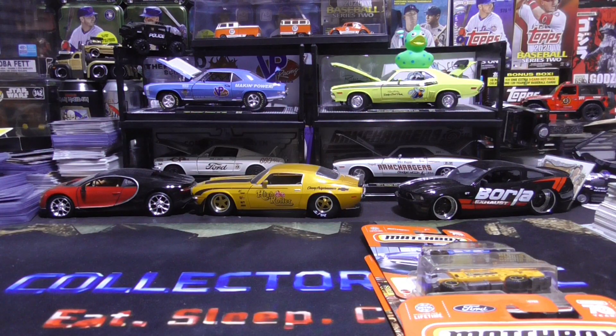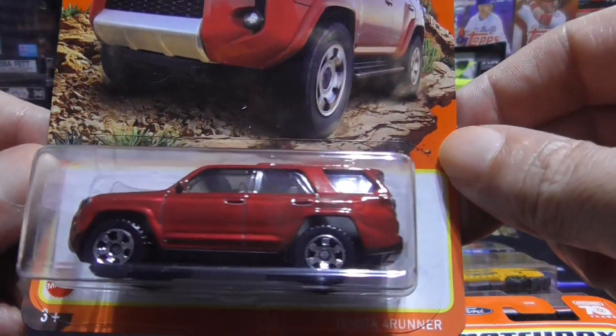Next up is the Toyota 4Runner in a nice dark red.